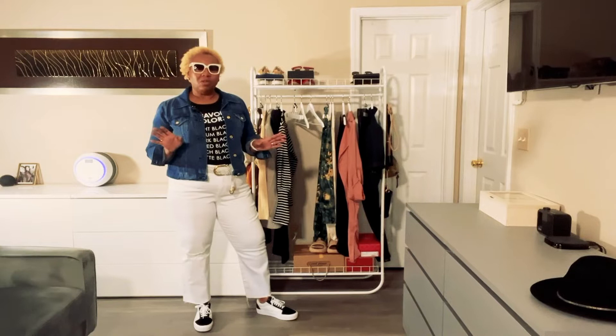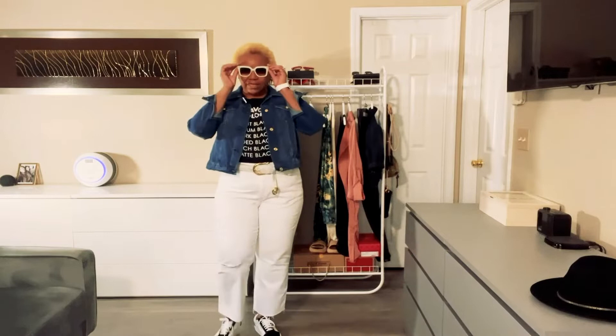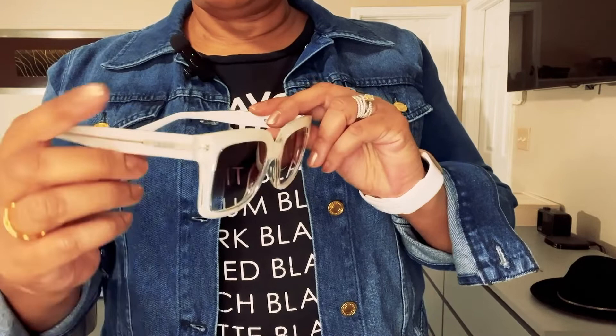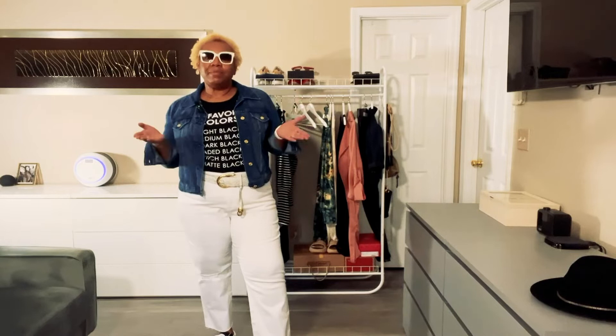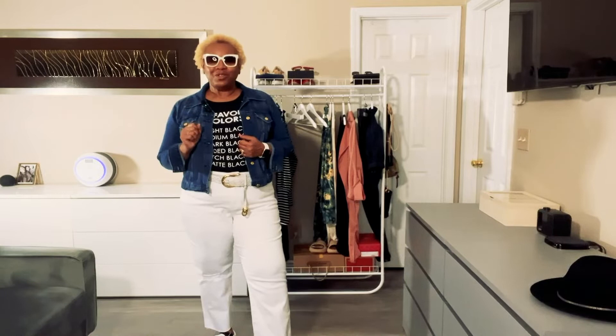It took me a long time to figure out what sneaker would go great with these jeans. I tried on about four pairs of black or white sneakers before landing on these. Moving closer, the Quay sunglasses are very well constructed and very bold. I also have on a white Huarachi belt by Michael Kors that I've had for years. I really like the way this whole denim outfit came together around these white sunglasses.